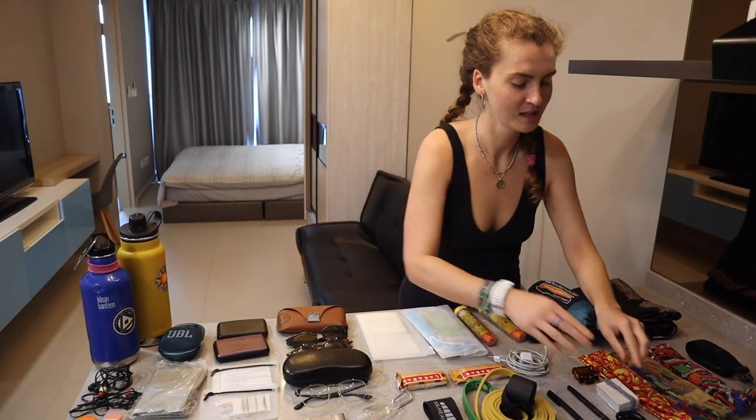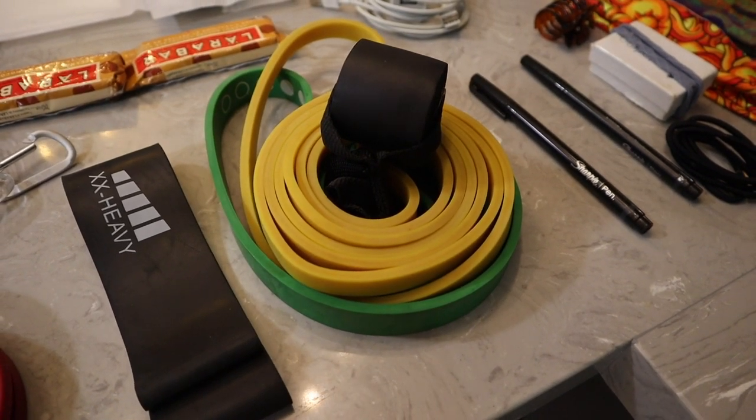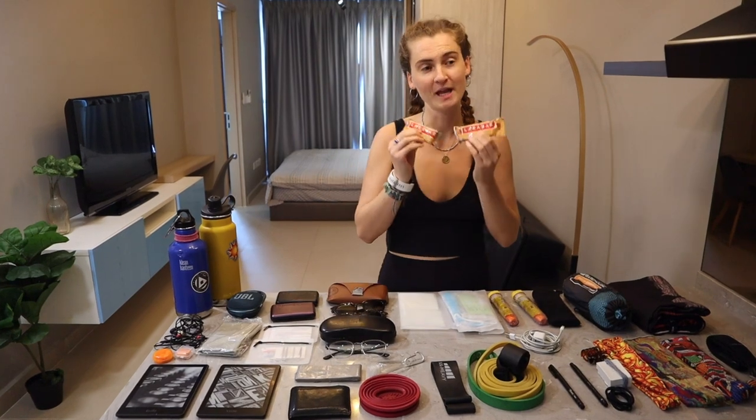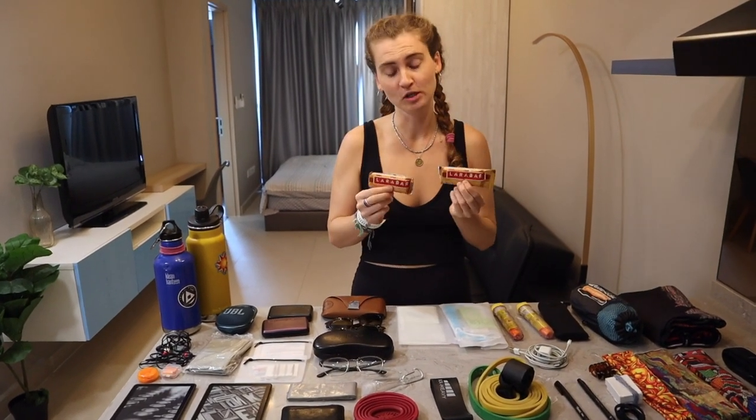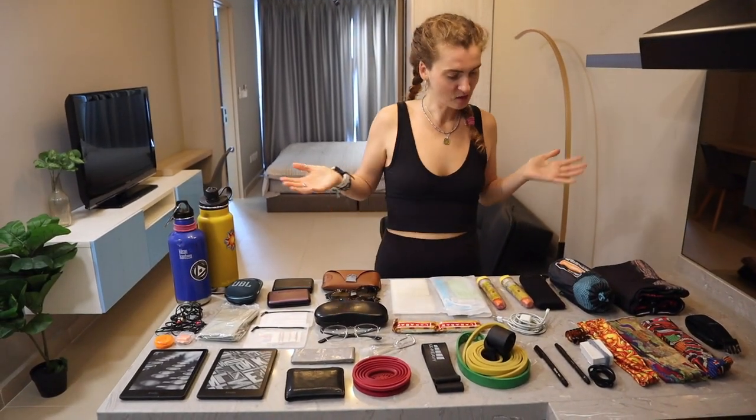Some hair stuff, pens, workout gear that they use a lot, and some Larabars from home in Canada. They've been carrying them around for an emergency and don't want to eat them yet because they're so delicious and can't find them here. That's all of their miscellaneous stuff.